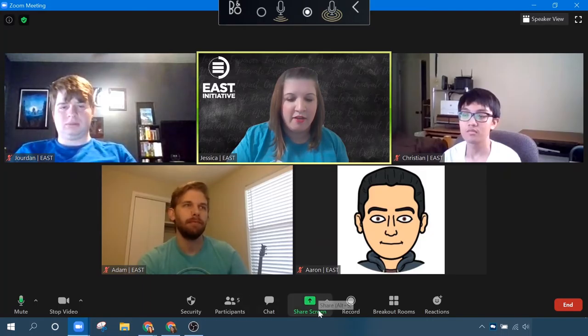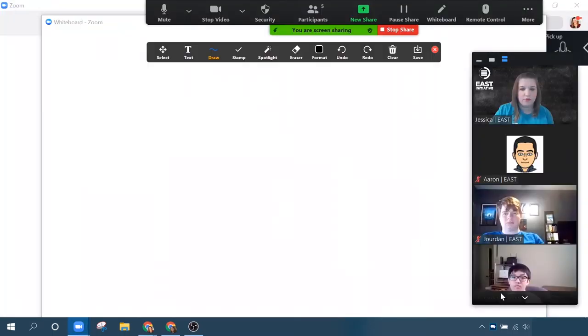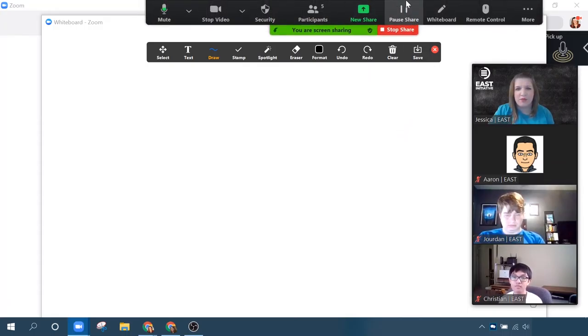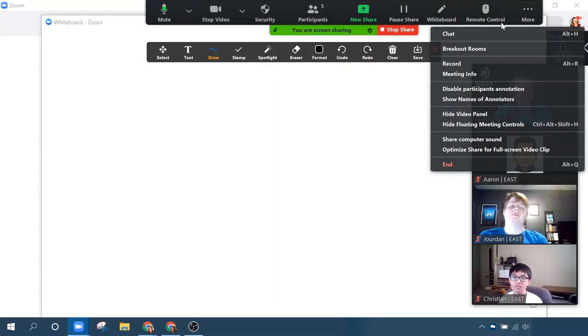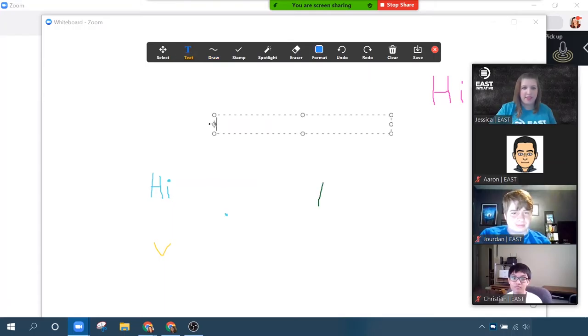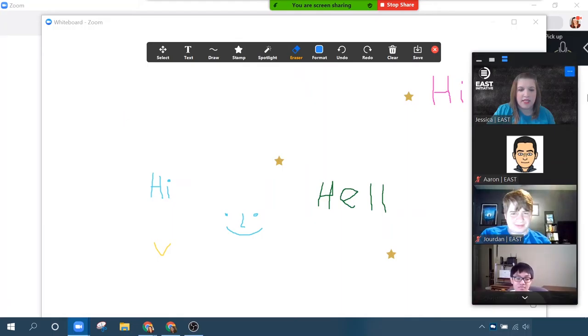Let's talk about the whiteboard a little bit. I'm going to go back into my share screen, go to basics, whiteboard, and share. The whiteboard is just basically a blank canvas for you and other meeting participants to play around with. There are some annotation tools — someone's already found them! You can draw all over it, everyone can participate. There are text features — I can create a text box that says 'Hey, everyone.' I can even make some stamps — let's put some fun little stars everywhere. I can erase things, and you can even save this if you actually do something worthwhile with your whiteboard.